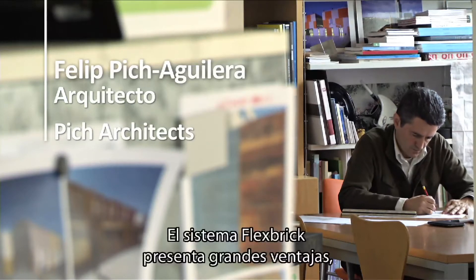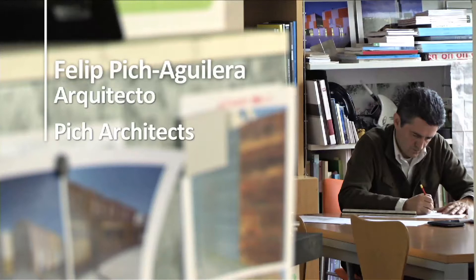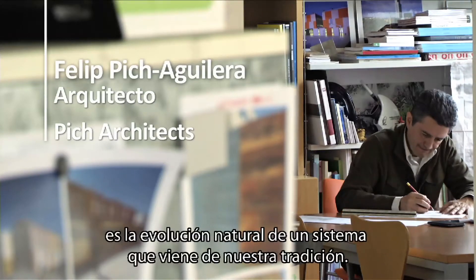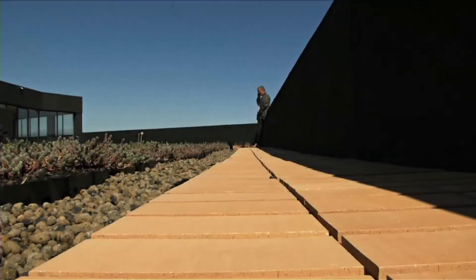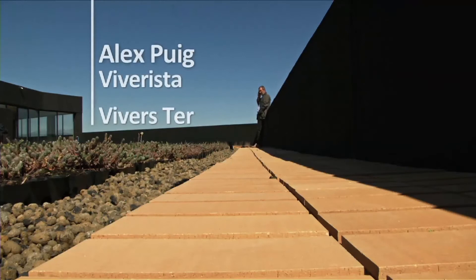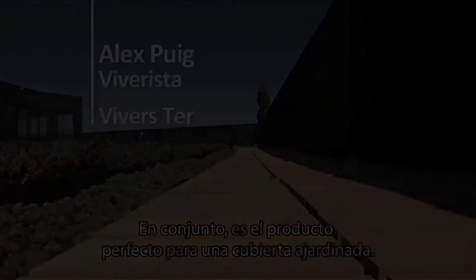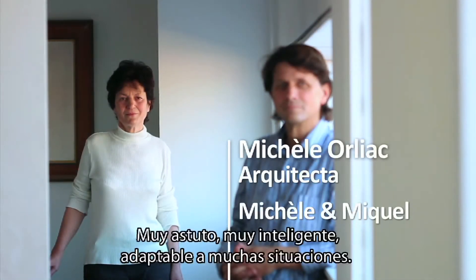I see in the Flexbrick system big advantages. It is a natural evolution of a system that is coming from our tradition. All together it is the perfect product for a green roof. Very astute, very intelligent, very adaptable to a lot of situations.